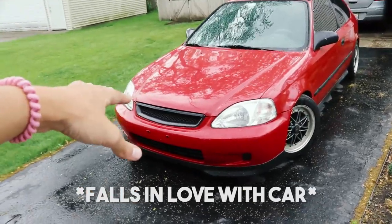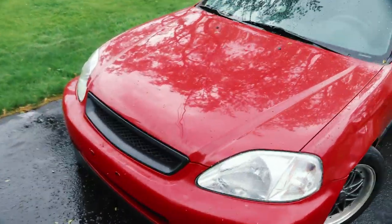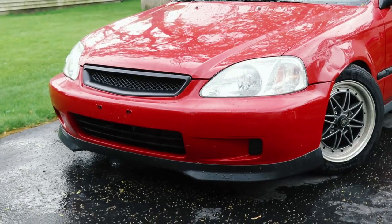I sanded down the front grille and matte clear-coated it. I think that looks a lot better — that's not bad right there, I gotta tell you that.